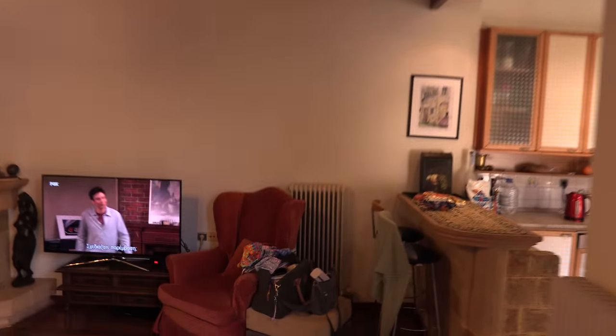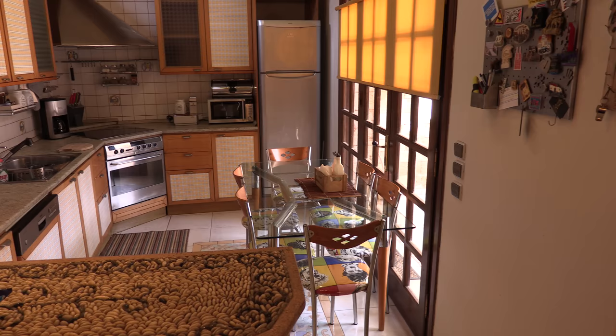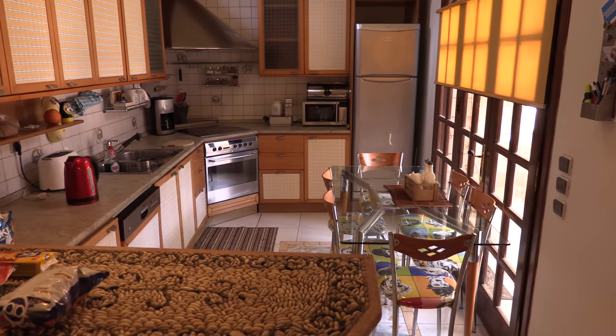We come back down into the main living room. This is a self-catering villa, but you'll see that there is quite a nice kitchen. Not only does it have the usual fridge, cooker and so on, it also has a dishwasher, several coffee machines, toaster, kettle — everything you could need, really.